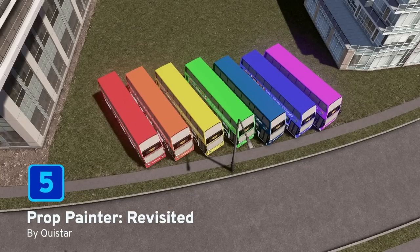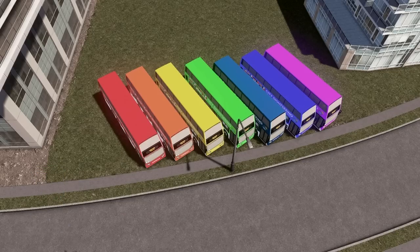At number 5 we have Prop Painter Revisited by Keystar — another revamped mod, this time endeavouring to help compatibility with other more recent mods. It's smaller in size, uses the new Harmony patch, and works well with mods such as Move It, with faster loading and saving times and less impact on FPS. These are just some of the benefits of using Prop Painter.